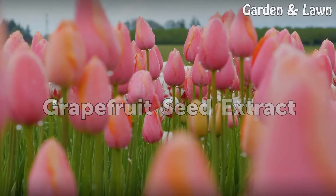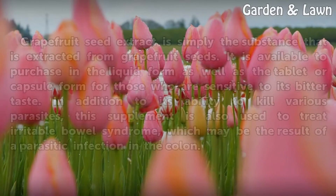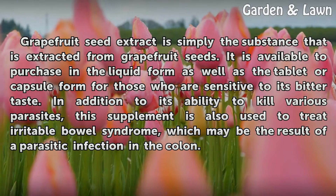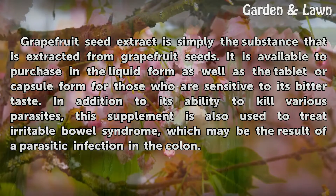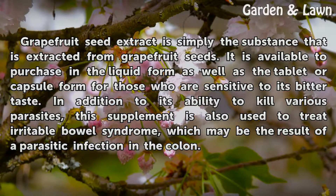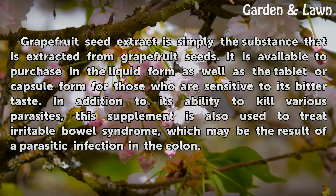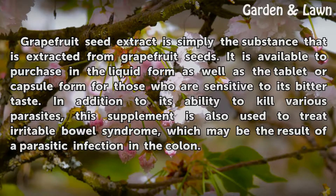Grapefruit seed extract is simply the substance that is extracted from grapefruit seeds. It is available to purchase in the liquid form as well as the tablet or capsule form for those who are sensitive to its bitter taste. In addition to its ability to kill various parasites, this supplement is also used to treat irritable bowel syndrome, which may be the result of a parasitic infection in the colon.